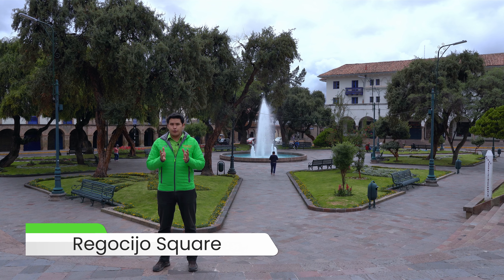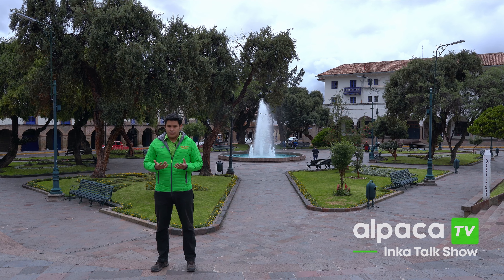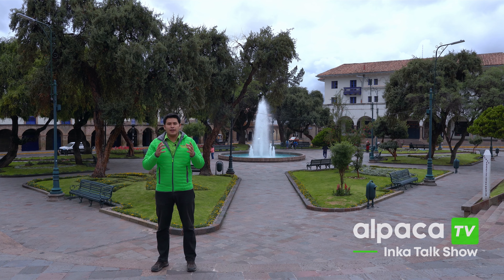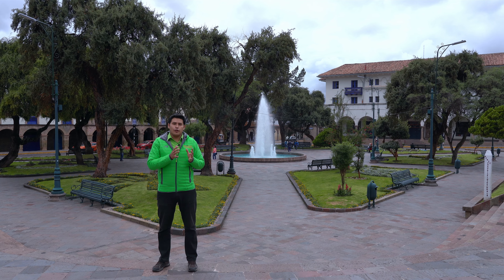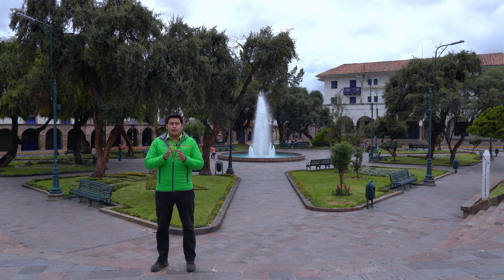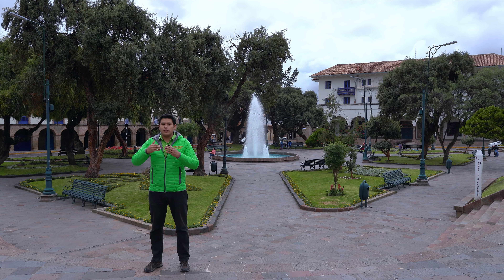We are now located in Regocijo Square, also known as Joey Square. This used to be a really big square combined with the main square during the Inca period. It was so important that even the other sites were used as agricultural fields and also planned to be the residence of new governors. The Spanish invasion occurred and the plans changed. In 1555 they commanded the construction of the houses that we can now see over there, making a division between these two squares.